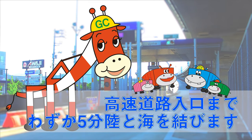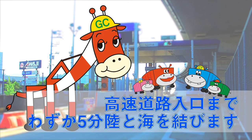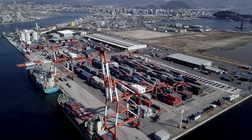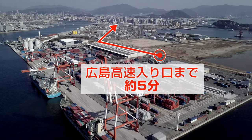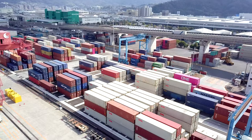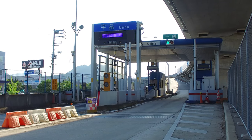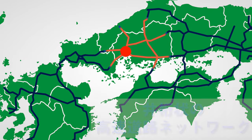Only five minutes to the expressway entrance, connecting land and sea. It takes no more than five minutes to get to the entrance of Hiroshima Expressway from Hiroshima Port International Container Terminal. Kaita Container Terminal is also just a few minutes from the expressway entrance. You can get on expressways running east and west, north and south, and quickly access major cities in the western part of Japan.